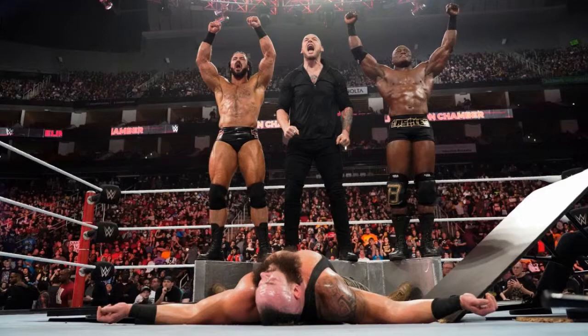I now understand why people hate Baron Corbin so much. I just hope Braun Strowman destroys him. If we're gonna see Braun and Kurt Angle at WrestleMania against Baron Corbin, Lashley, and McIntyre, that's just lame personally.